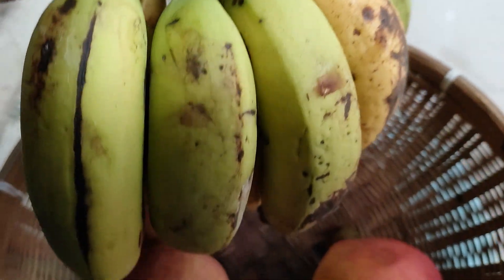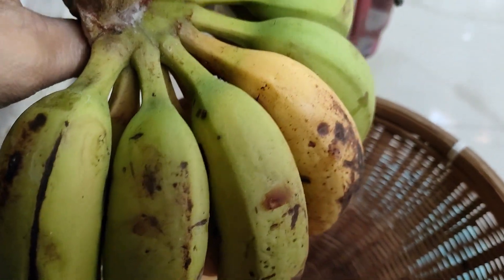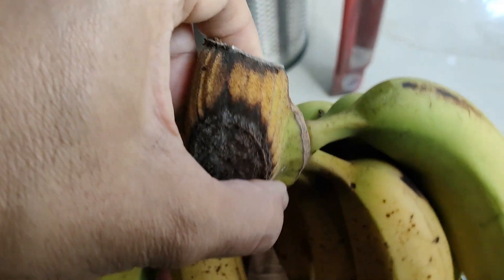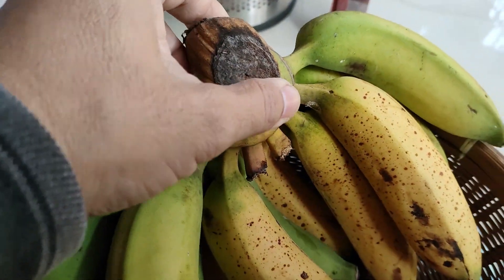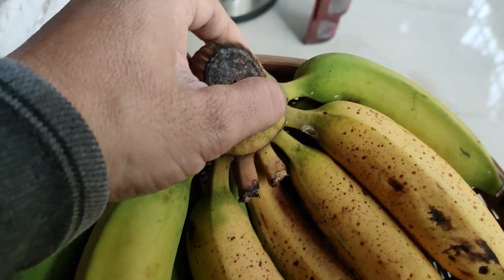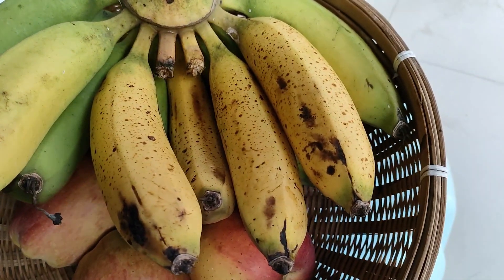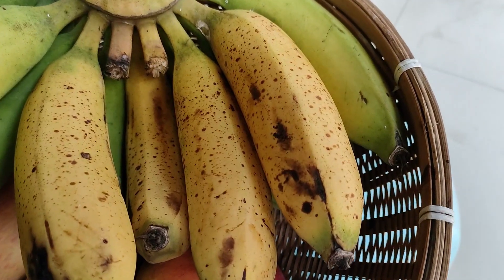These bananas are full of fiber, potassium, vitamin B6, vitamin C, and various antioxidants and phytonutrients. The high potassium content in these naturally ripened bananas makes bananas a very good fruit for heart health. The high fiber content in bananas makes them good for gut health.